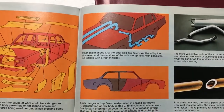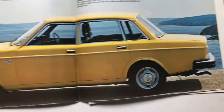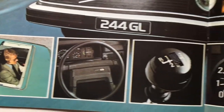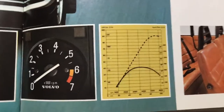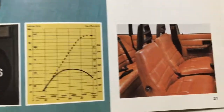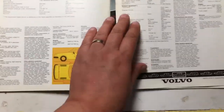Now this is something I touched on last time — the door sills are cavity ventilated by slipstream. The outsides of the sills are sprayed with polyester and the insides with a rust inhibitor, so you've got air flowing through the sills to keep them dry and rot free. Moving to the 264GL, which has a slightly snazzier steering wheel, tachometer, and four-speed overdrive transmission. Torque-wise we're looking at a peak of about 170 newton metres compared to 123 brake horsepower — for the day it was no ball of fire, but it would not hang about and would be very capable for sustained motorway cruising.